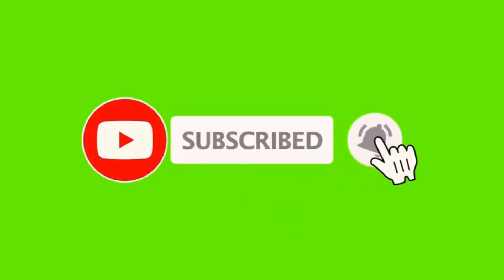So there you have it. If you found this video helpful, give us a thumbs up. And don't forget to subscribe for more automotive tips and tricks.